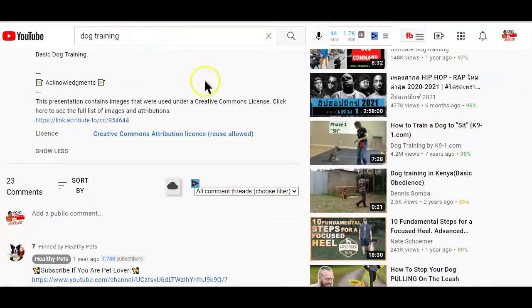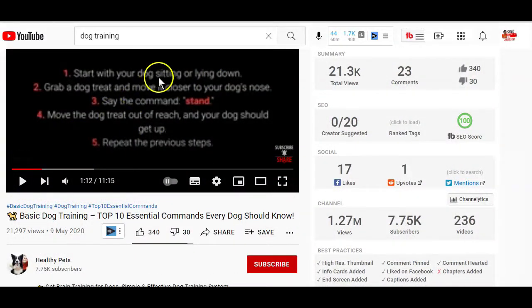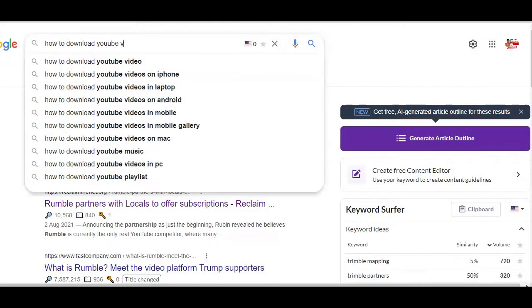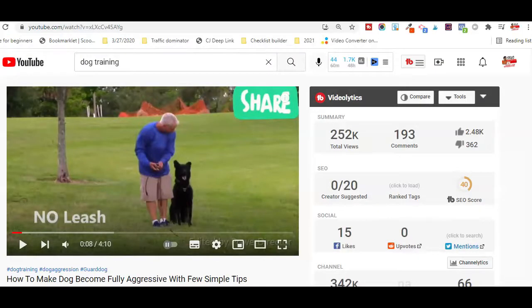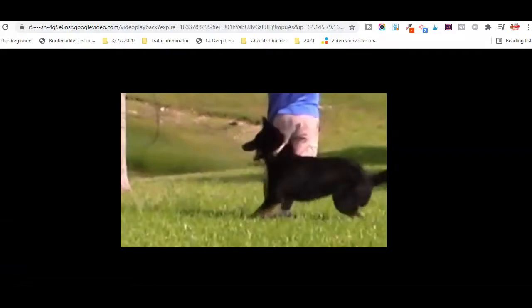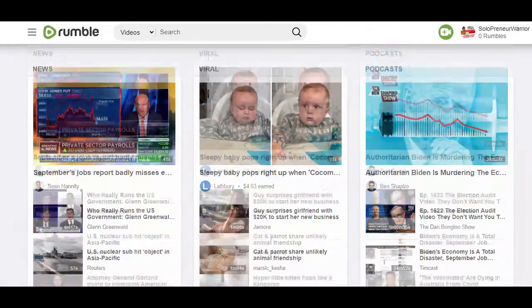After deciding on the video you'd like to use, next is downloading it. YouTube doesn't allow people to download their videos, so you can either pay for YouTube Premium to get the download option, or just do a simple search on Google. Personally, I usually just add 'ss' before the YouTube link at the top and hit enter. On that page, all I have to do is download the video. It's all left to you to choose how you want to download YouTube videos.